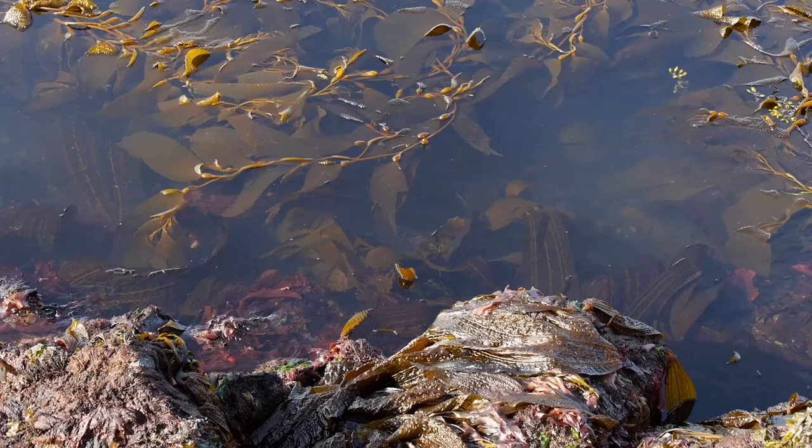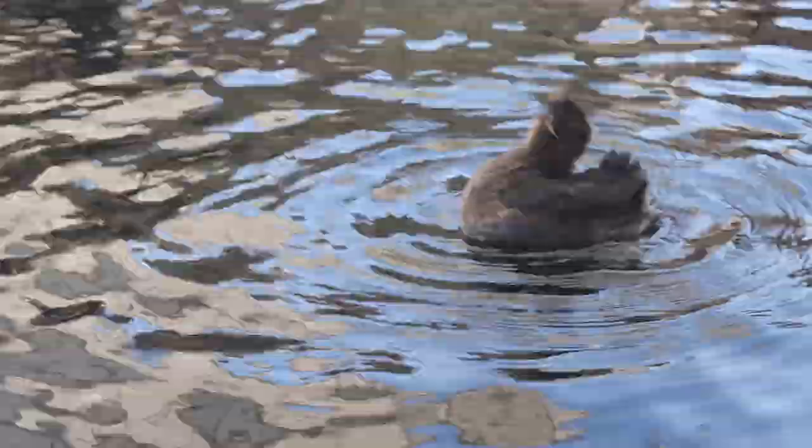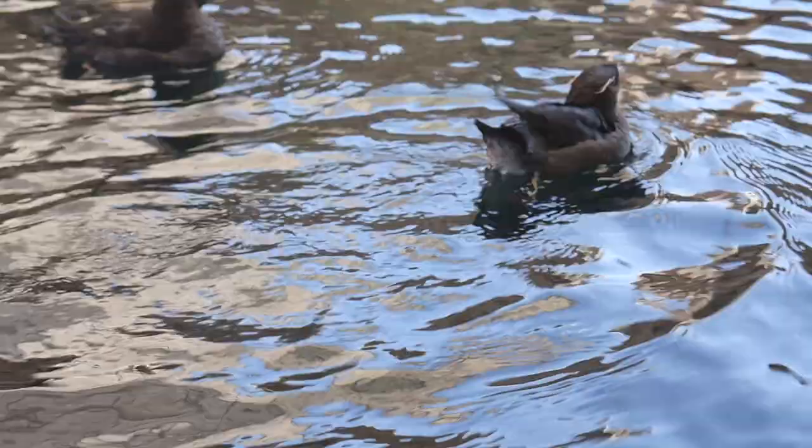I'm working with rhinoceros auklets. Rhinos use the nearshore environment to find food for their chicks and for themselves — the same habitat that is thought to be this nursery for these groundfish species. This monitoring work uses seabirds in this tight coupling with their food source to have a gauge for how the marine environment is doing.